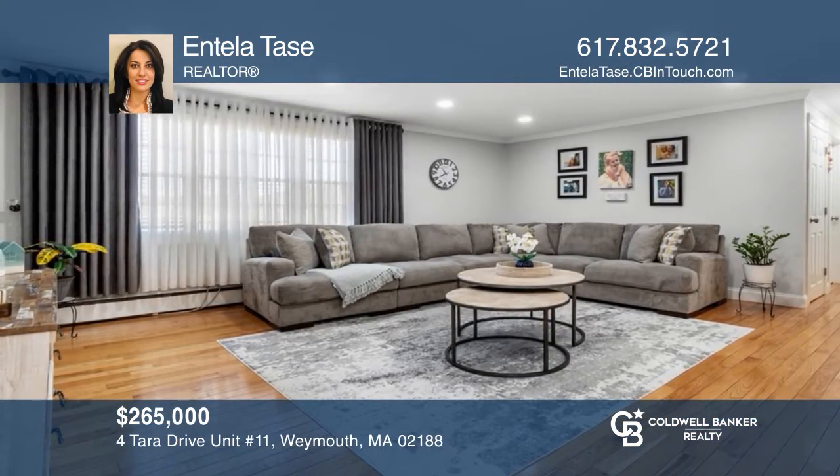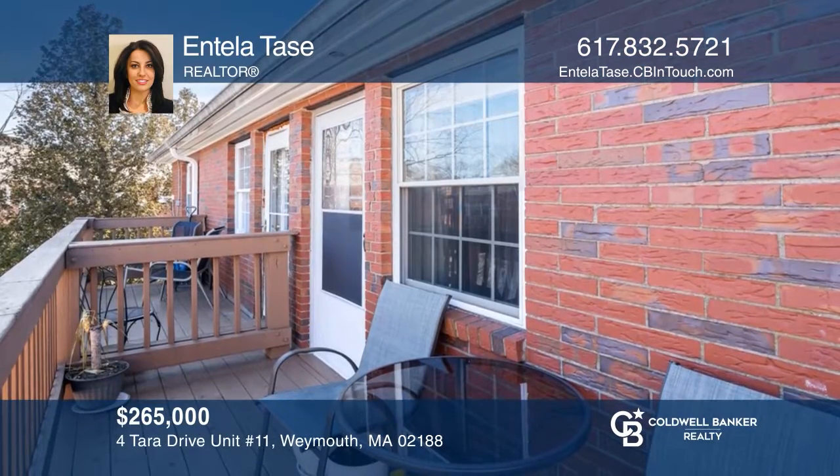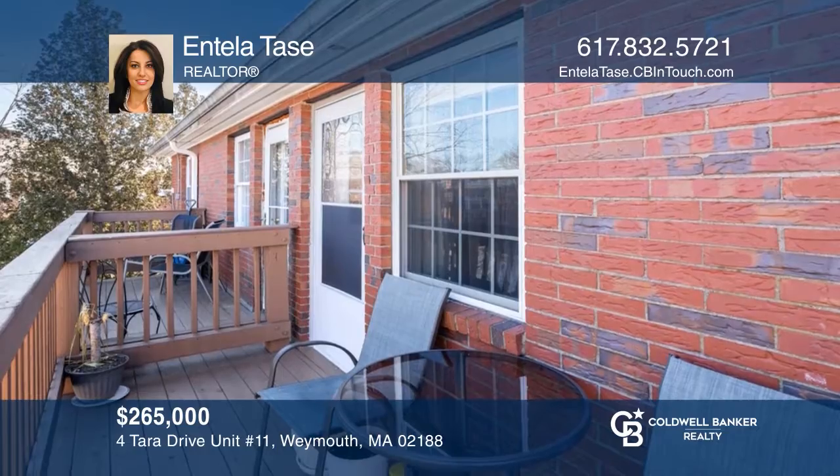This beautiful two-bedroom top floor unit is in the Terra Gardens Complex. See it yourself by scheduling a tour with Entella Tace.